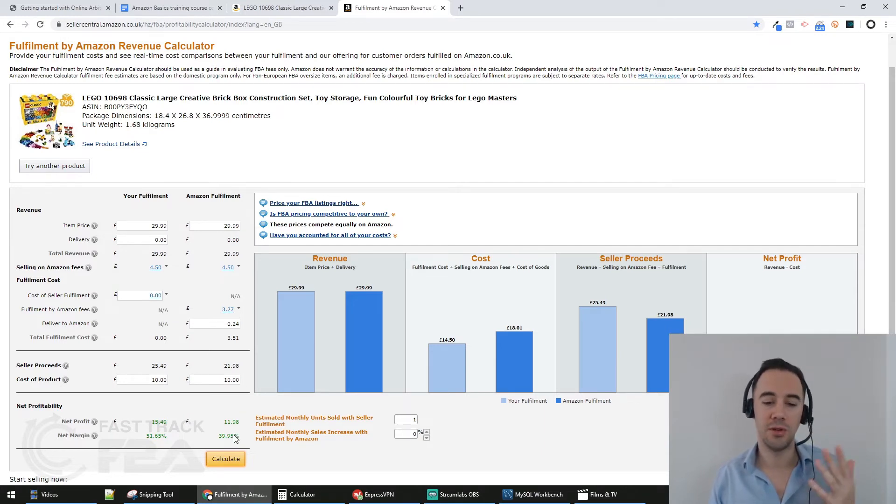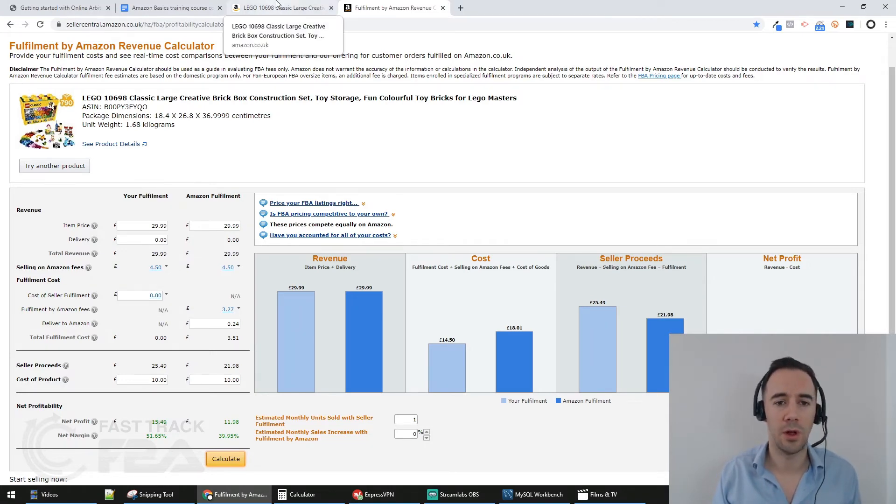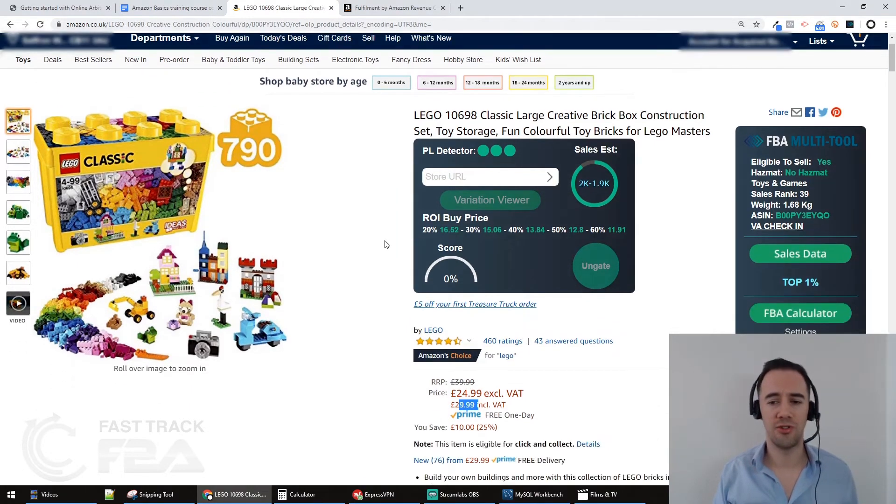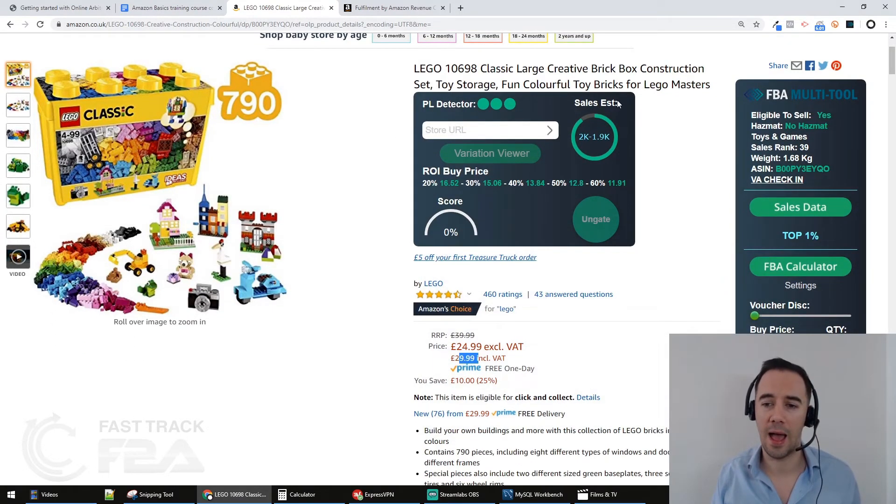You can use this free tool to work out profit and margin, then use a calculator to get your ROI. But for me, this is a little too slow — time is money and I need to analyze deals fast. So we use a tool called FBA Multi-Tool, which does these calculations really quickly. When you install it, it shows information about sales, price, and more.